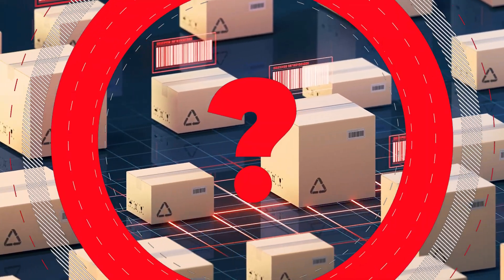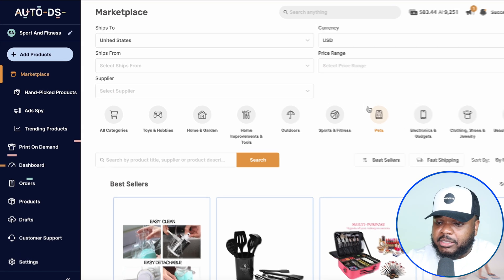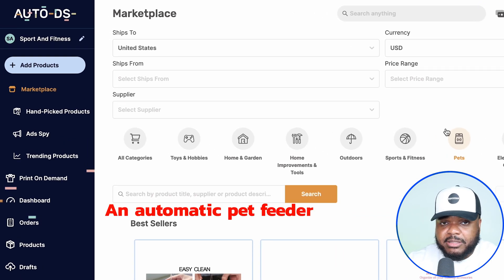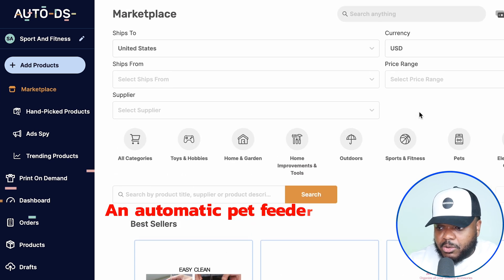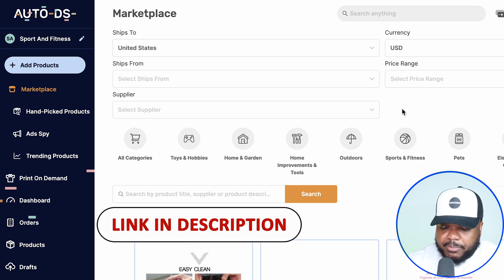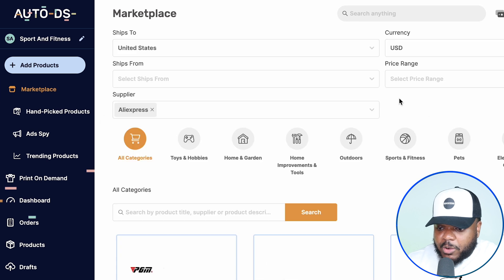You need to find a supplier that's going to be able to source you with the product, and you also need to make sure that someone else is selling it. One of the ways that you can do that is by using a tool like AutoDS. I use AutoDS with my internet businesses — it's super helpful and a great way to find suppliers for products you're looking to sell. We're looking for an automatic pet feeder on AliExpress. I've just logged into my account. I'm going to select AliExpress, type in the name of the product, and then click on search.